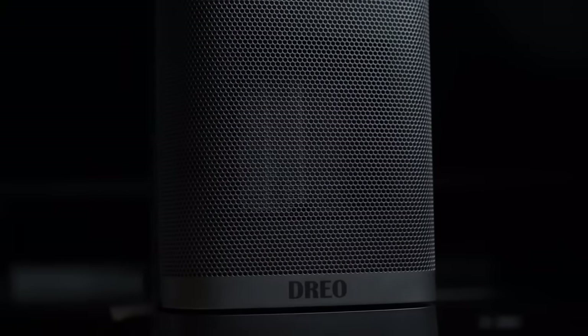Adjust settings easily with the remote control and enjoy undisturbed warmth on your journey. Its practical design ensures safety and optimal placement. Don't let the cold spoil your adventure — stay cozy with this dependable heater.